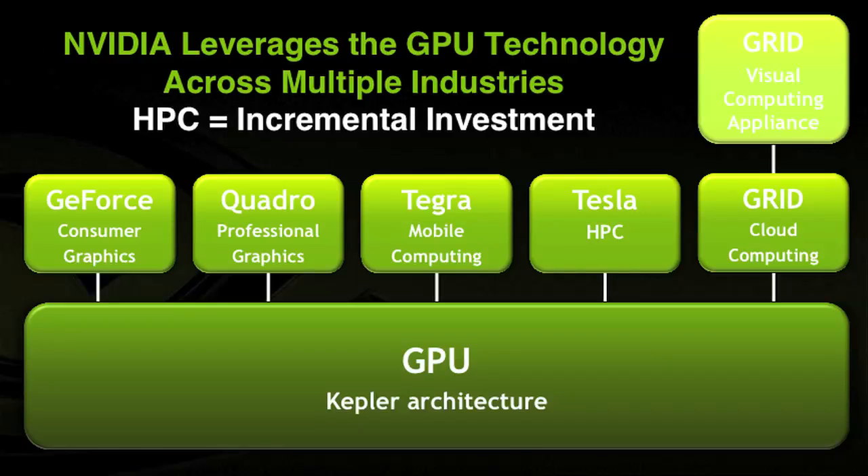The GPU, currently based on the Kepler architecture, is at the core of most of NVIDIA's processors and appliances. We have multiple product families targeting different needs: GeForce for consumer graphics, Quadro for professional graphics, Tegra for mobile computing, Tesla for high-performance computing, and Grid for cloud computing. NVIDIA's investment in high-performance computing via Tesla is really just an incremental investment on top of a much larger core investment that we make every year and have been making for the past 20 years, leveraged across all those markets.